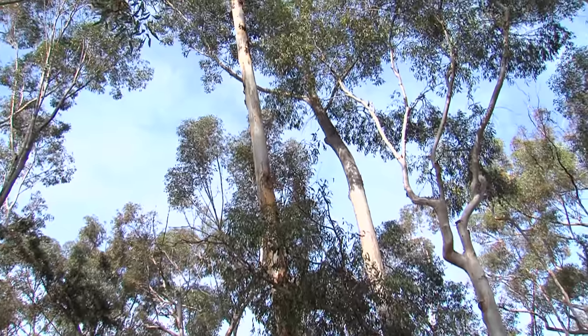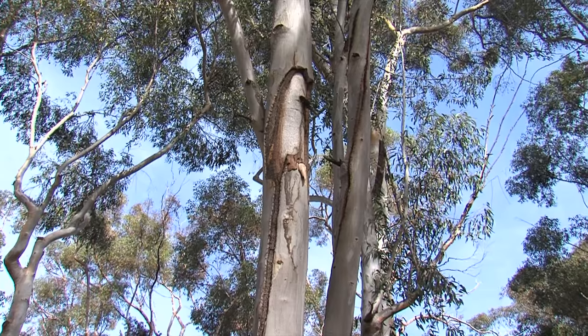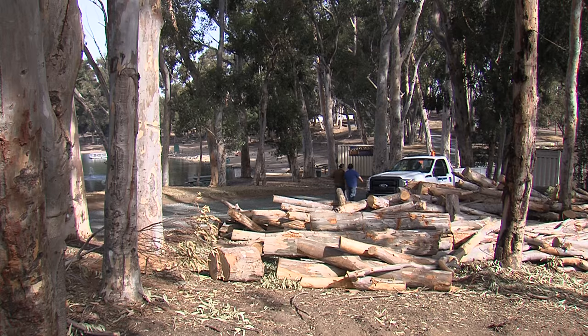As you can see, we are in a wonderful eucalyptus, old growth eucalyptus grove around the lake. It's a wonderful place to walk, it's shady, but unfortunately these trees do have a life span and we have lost, I believe it's six fully grown 65 foot plus trees in the last year.